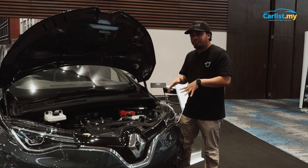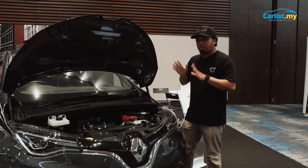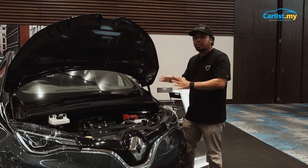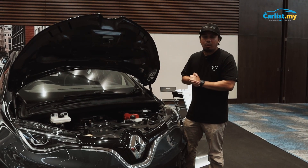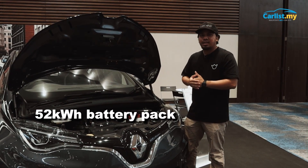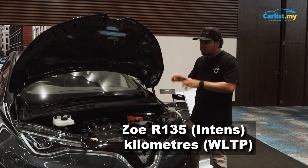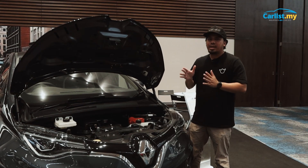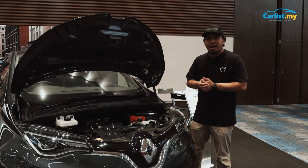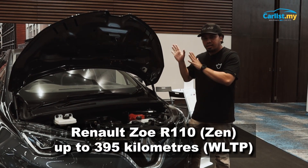Despite the difference in power and torque output between the Zoe Intense and the Zoe Zen, the battery pack for both models is actually the same. They are both fitted with the 52kWh battery pack, which provides a WLTP cycle range of about 386km for the Zoe Intense. If you want a slightly longer range, the Zoe Zen offers a WLTP range of 395km — not bad for a little Zoe like this.